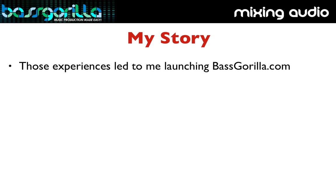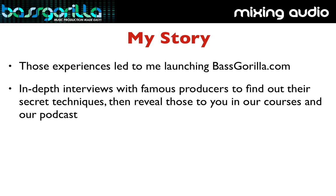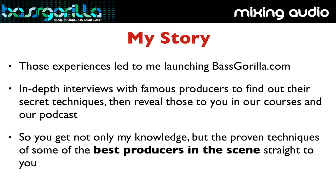Those experiences led me to launch BassGorilla.com, where we interview famous producers to find out exactly how they do sound design, mixing, and songwriting, and then share their techniques with you through our video courses and our podcast. So the techniques you learn in the courses aren't just from Bass Gorilla, but from all the famous producers and pro audio engineers we interview.